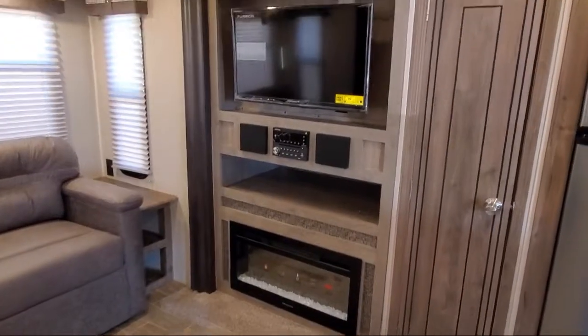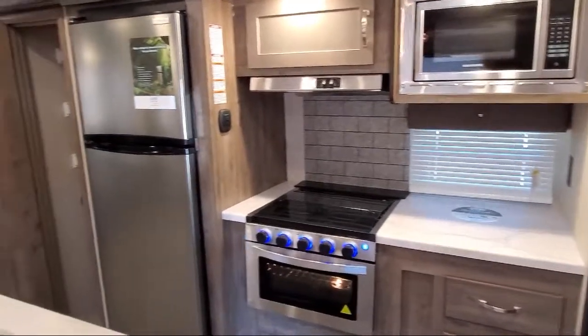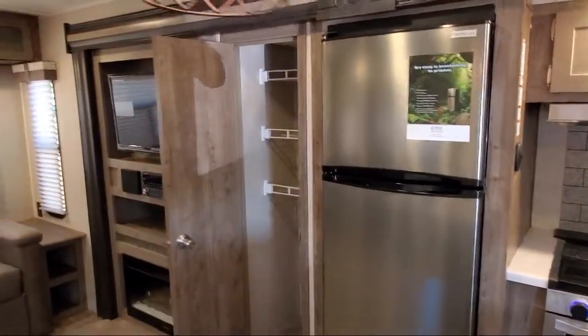Also featured are outside speakers, bedroom chest with drawers, kitchen island with double sink, USB charging station, large counter area, living room fireplace, entry grab handle, and electric awning with LED lights.